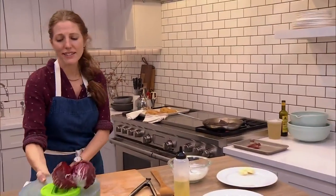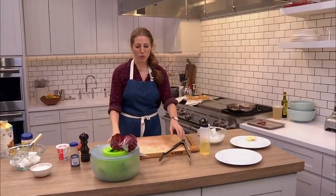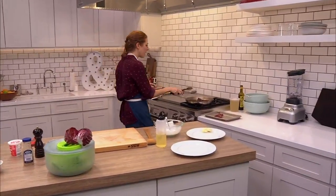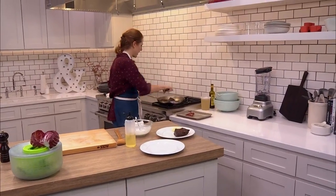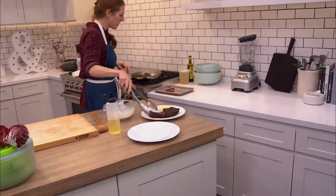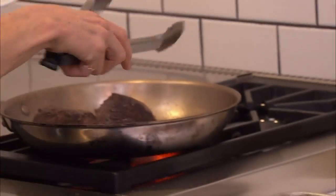For the steak salad, whatever greens you like — I like something crunchy because the beef is going to be really tender and soft. I'm going to go ahead and pull this. Oh, it would be better if I just pulled the plate toward me.